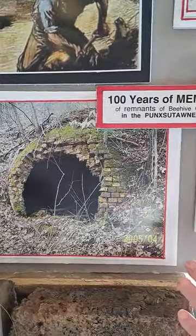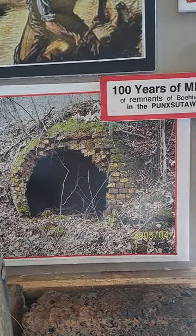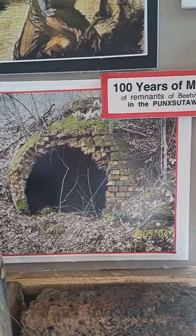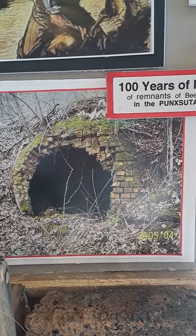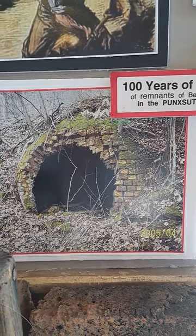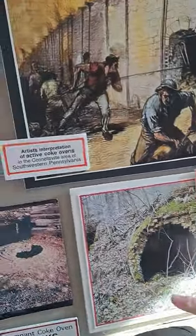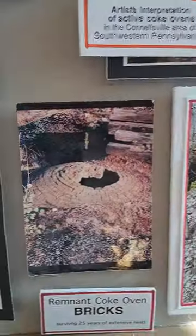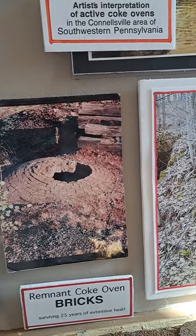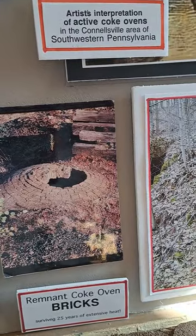This is an example of a deteriorating Coke Oven where the clay and stone wall have been eroded away, and you can see the brick interior where the Coke was actually baked. Here is a Coke Oven top, and you can see the hole in the top where the coal was put down through in order to bake it into Coke.